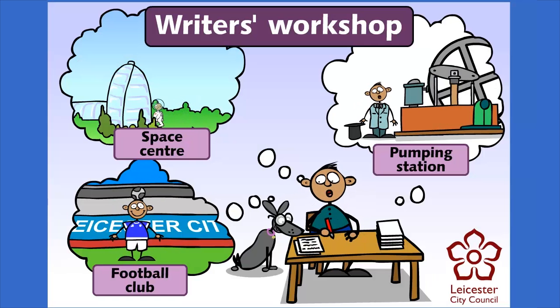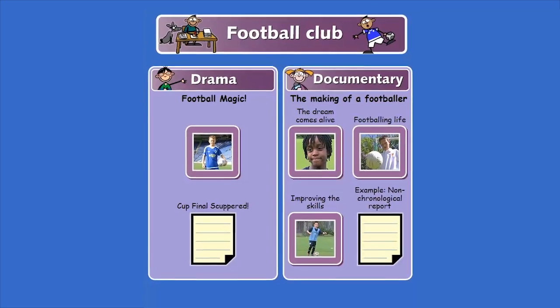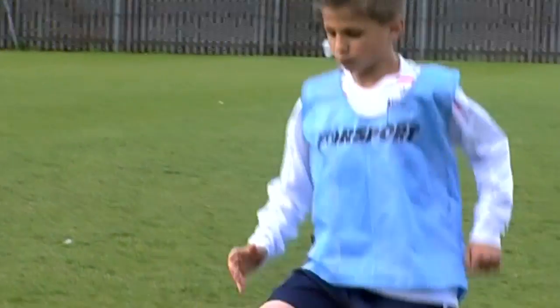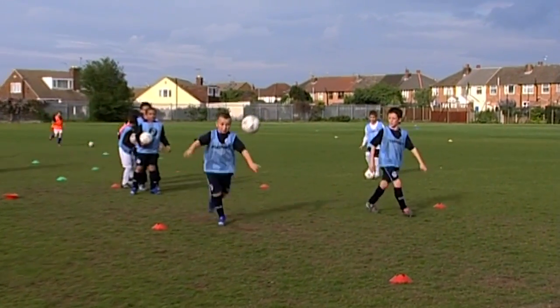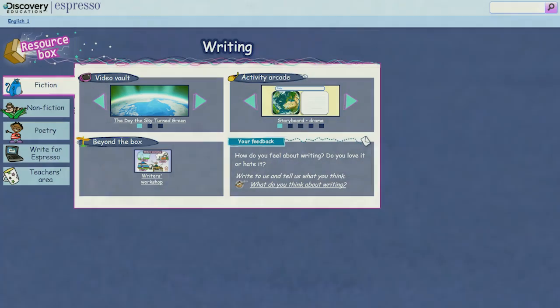The Writers Workshop module is also a great source for ideas and support for fiction and non-fiction writing. This is Leicester City's youth academy, a football school for up and coming young players. Children can't just join the academy — they have to be selected from several thousand hopefuls. The writing resource box also inspires children who struggle by giving their writing a real purpose and audience.